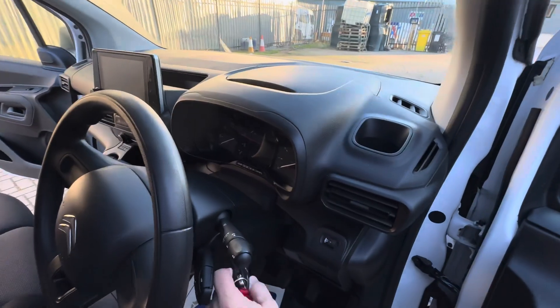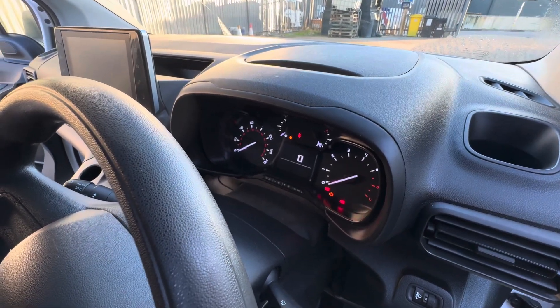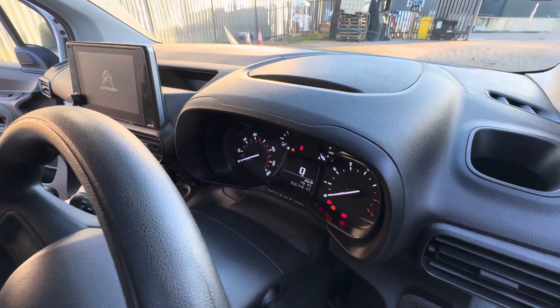Mileage-wise, this van has covered 56,749 miles — so very good mileage as well.